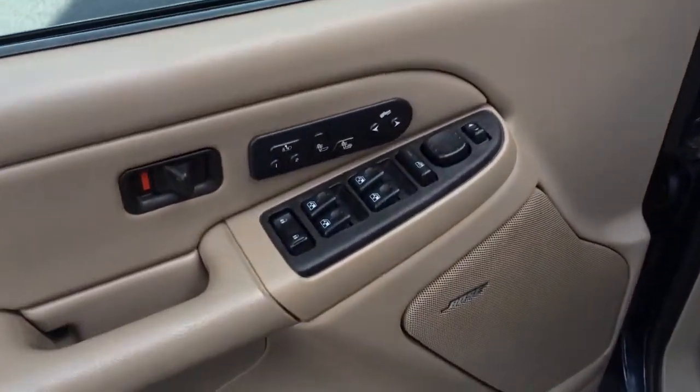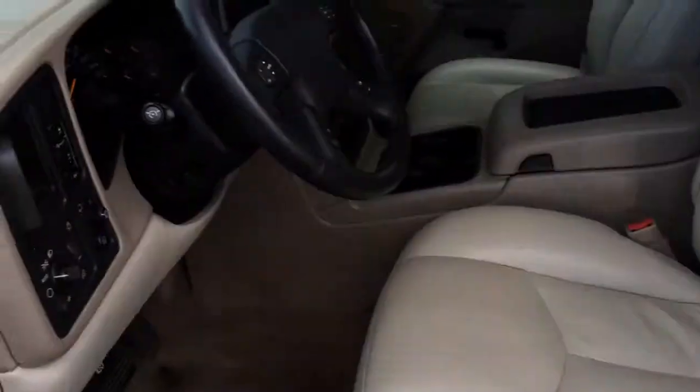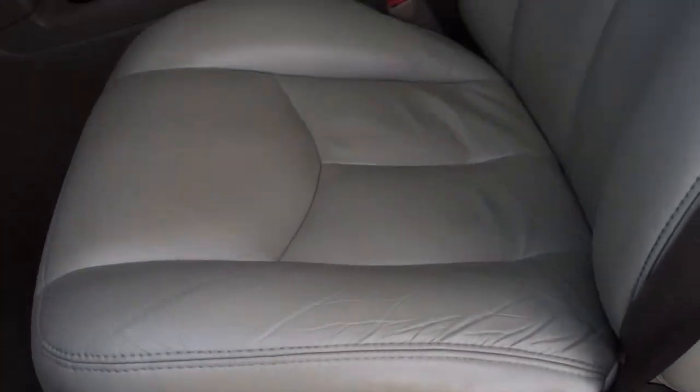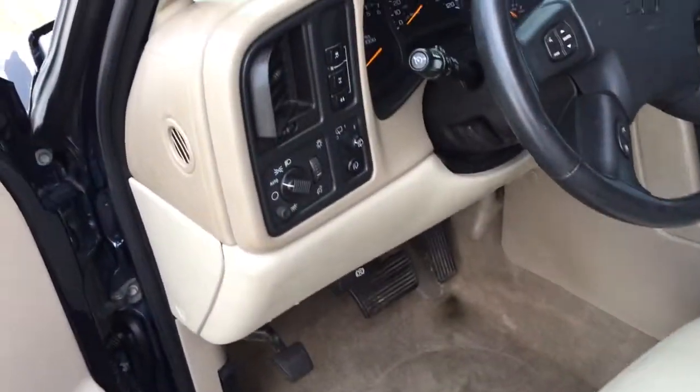Power windows, power door locks, power mirrors, memory seats, heated seats, power adjustable gas and brake pedal, full leather bucket interior, Bose stereo system. Nice clean seats — these are usually really torn up and bad looking, but this one is nice and clean. Auto headlights.